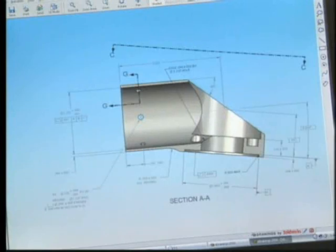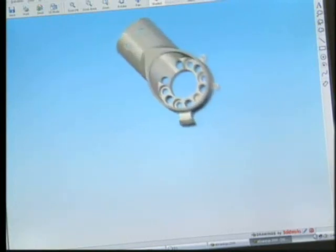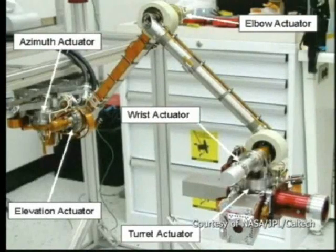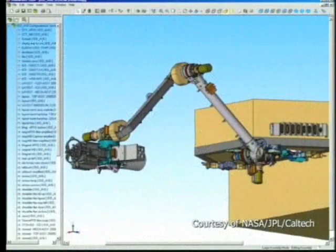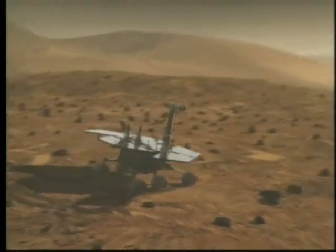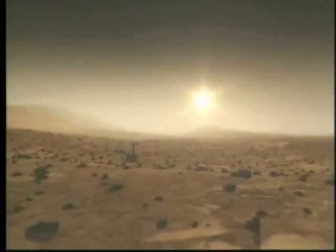SolidWorks not only allowed them to work in three dimensions and in multiple views — including real-time, rendered, perspective, and isometric views — but it was also the ideal tool to create a final product. The Mars rover was clearly understood before it was even manufactured, or in this case, sent to another planet. These are some of the reasons why SolidWorks is used by more than 85% of the world's top-ranked engineering institutions worldwide.